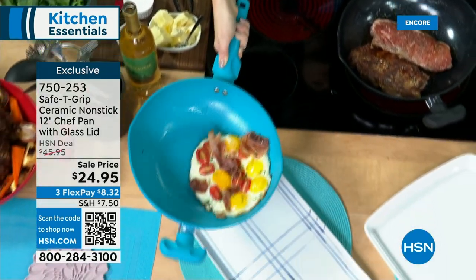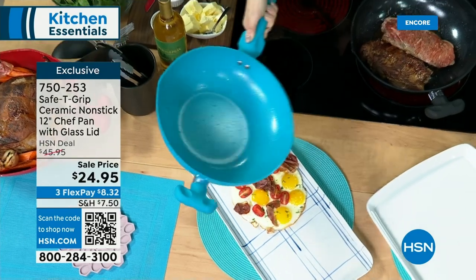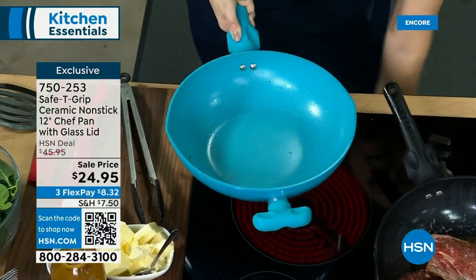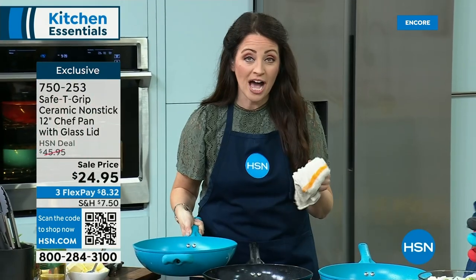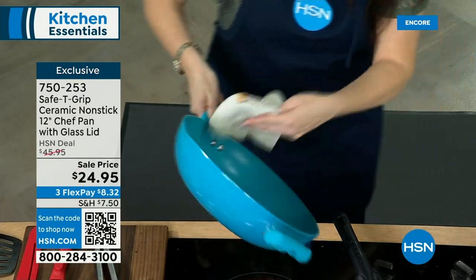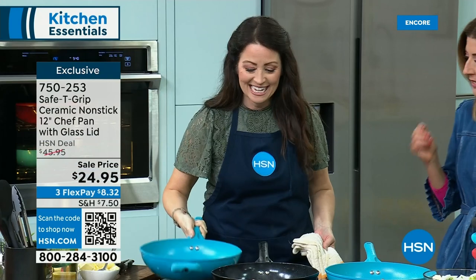We've sold millions of pieces of Safety Grip. Watch the cleanup — I barely wipe it and look at the lights hit that: it is as clean as though we never used it. That's the ceramic nonstick. The huge circumference of this pan — like a chef's pan slash wok — means you can actually use all of it. We put several pounds of spinach and vegetables in there, a little bit of wine, salt, and pepper, cooking veggies and protein all at the same time. You're getting meals to the table faster, and you get the lid. We've never done this for $24.95.